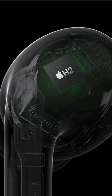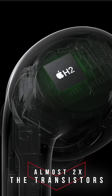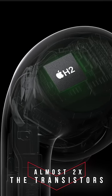Apple is using their new H2 chip, which has almost twice the transistors as the H1, which lets the new AirPods Pro do some gnarly computational audio.